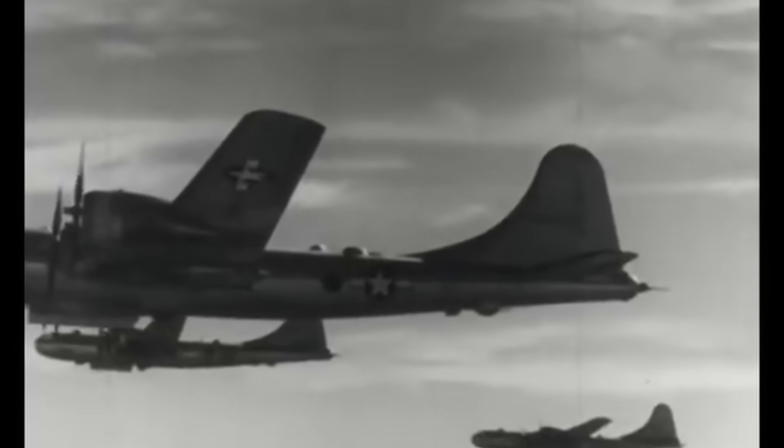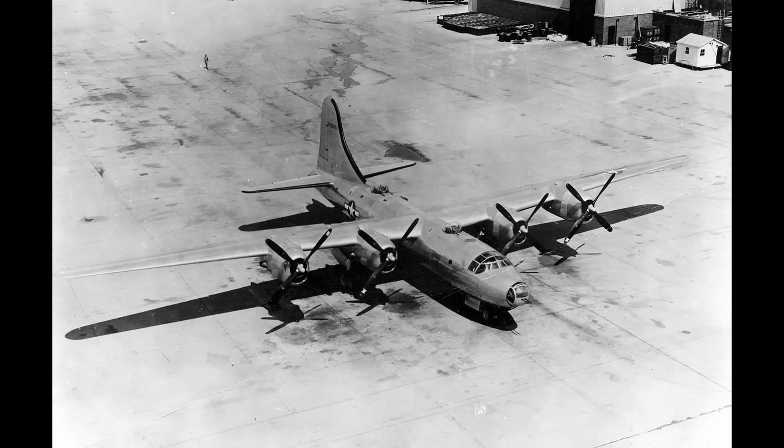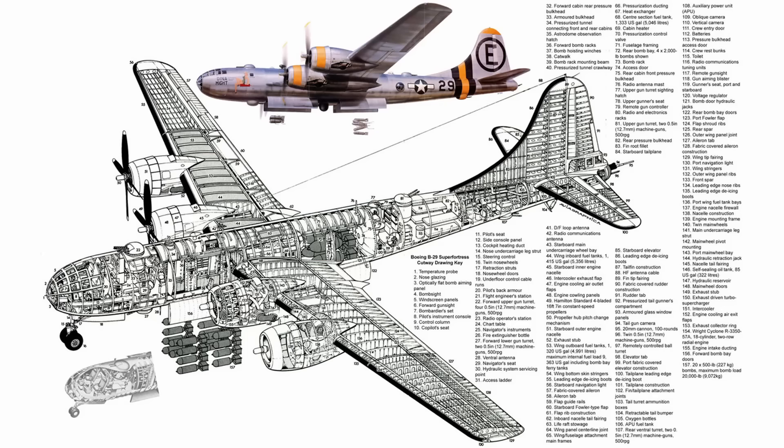Now they required self-sealing fuel tanks, armor plating, multiple gun turrets, and more. Soon Lockheed dropped out due to other commitments, leaving Boeing's B-29 and Consolidated's B-32 in the running. Boeing's B-29, originally known as the Model 341, became a cutting-edge aircraft packed with new features. After it was redesigned to meet the updated Army specs, it took on the new designation Model 345.